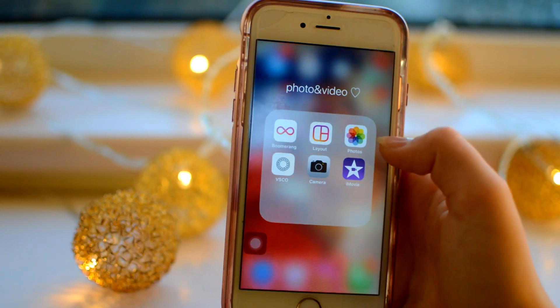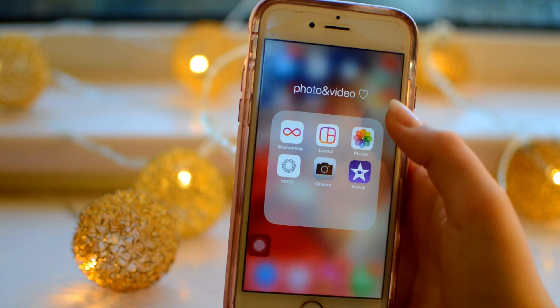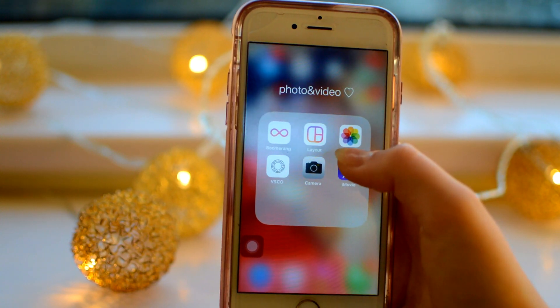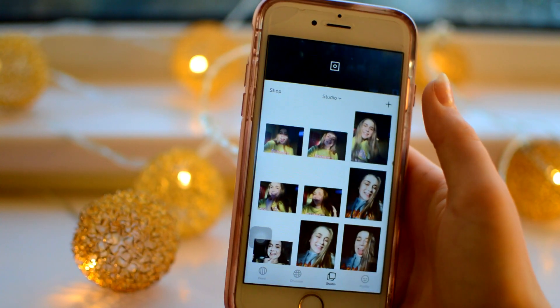Then I have a photo and video folder - it's all in one. I have Boomerang which I love, Layout for collages, Photos, Camera, iMovie, and VSCO which is actually where I edit my Instagram photos. So I'm going to go ahead and show you guys how I would edit an Instagram photo.